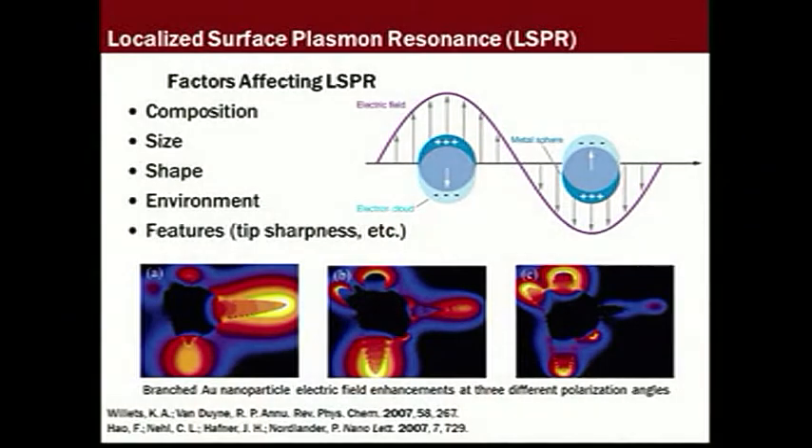In general, our research program provides new synthetic strategies to nanomaterials, and we are especially interested in providing new colloidal plasmonic platforms composed of two or more metals. When irradiated with light, the conduction electrons of plasmonic nanoparticles are driven by the change in electric field to collectively oscillate. This property is referred to as localized surface plasmon resonance.